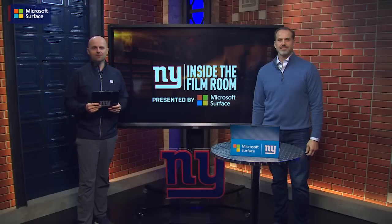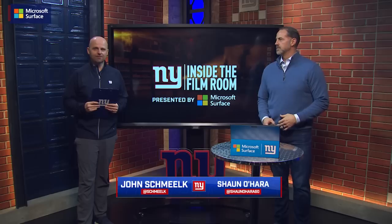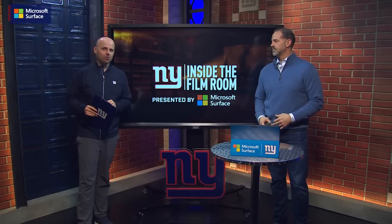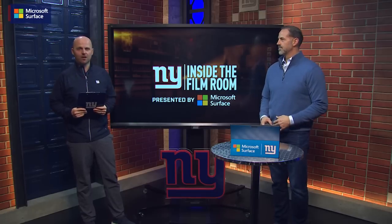The New York Giants have signed Rakeem Nunez-Roches to a multi-year deal to join the Giants defensive line. Welcome to Inside the Film Room presented by Microsoft Surface with Super Bowl champion Sean O'Hara. I am John Schmelke.